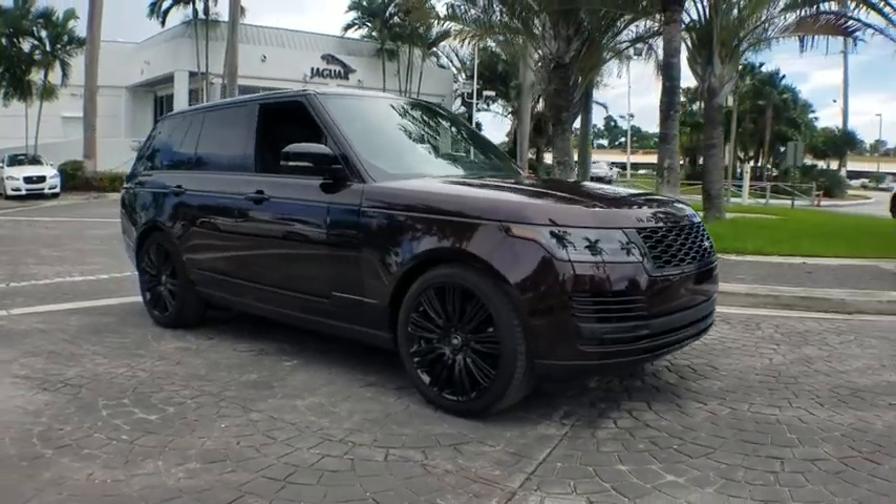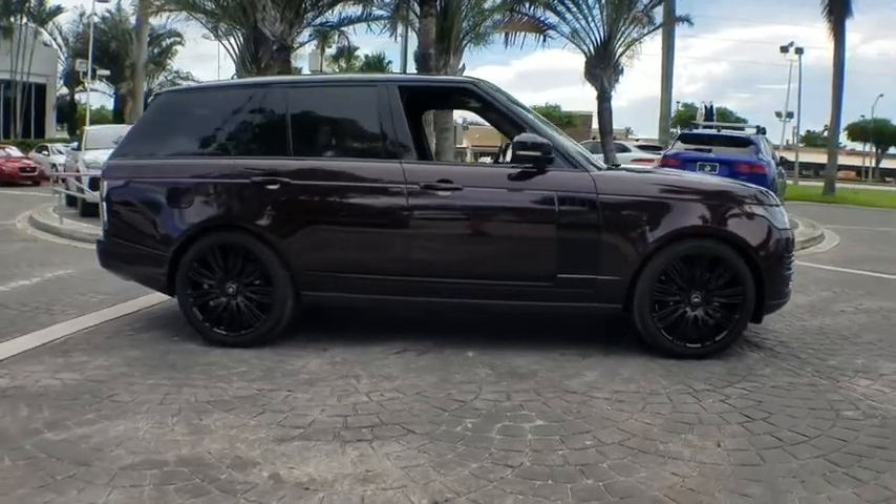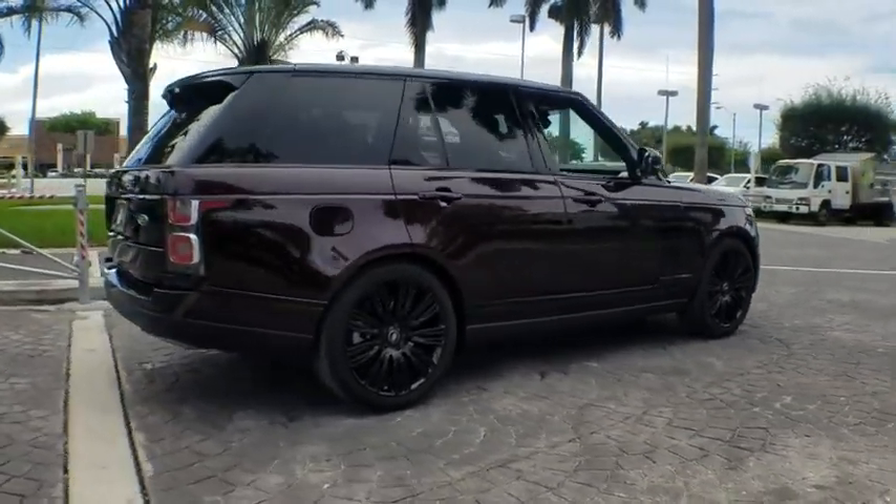2018 Land Rover Range Rover. The luxury that's more than a luxury. It's quite apparent throughout our Range Rover heritage. Here are some of this vehicle's great options.